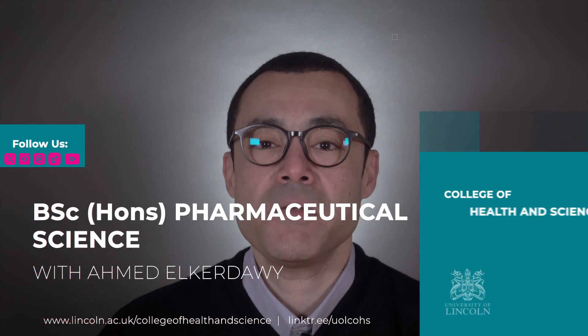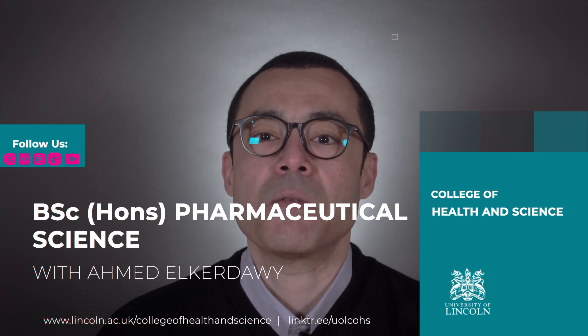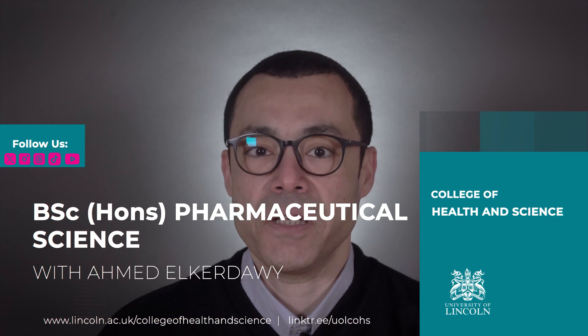Hello, my name is Dr. Ahmed El-Kardawi and I'm the program lead for the Pharmaceutical Science course at the University of Lincoln.